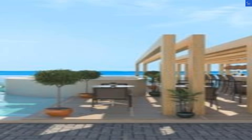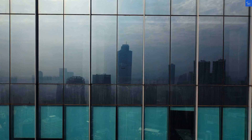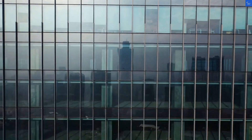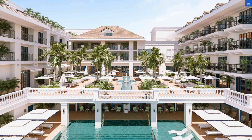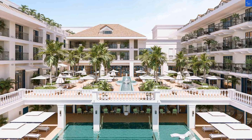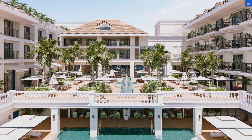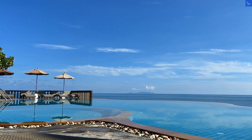Each room elegantly wraps you in comfort with chic furnishings, air conditioning, and breathtaking views, because who doesn't want to wake up to blue skies and sparkling waters? The bathrooms offer spa-like tranquility with sleek finishes, ample space, and just enough ambient lighting to feel like a movie star.